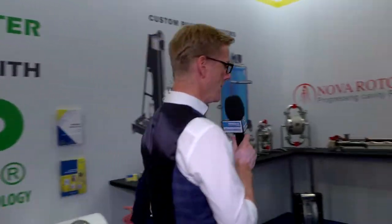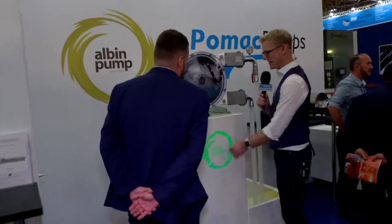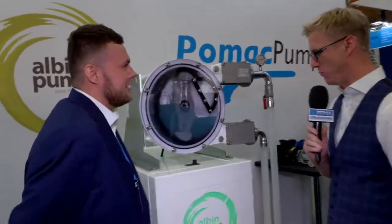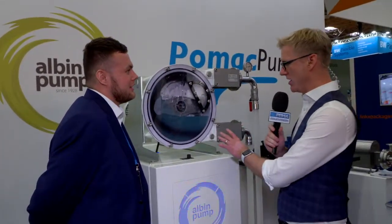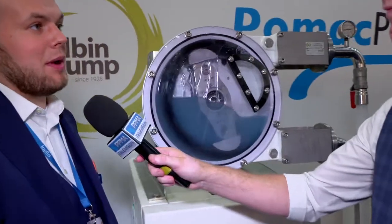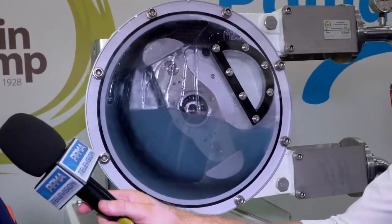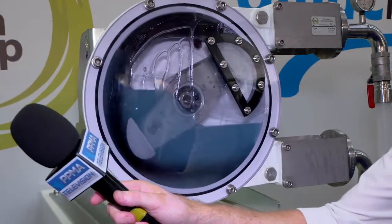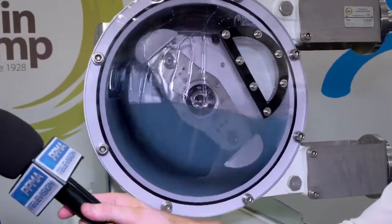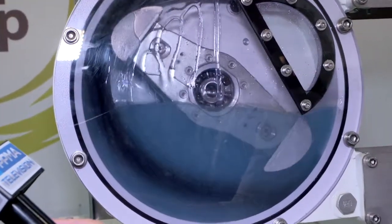Let's have a look at another revolutionary pump over here. I'm guessing Albin Pump is the name that comes into this somewhere, but for the uninitiated — initiate me, Luke. So this is manufactured by a company called Albin Pump. Top Flow have distributed for Albin Pump now for 15 years. They are a manufacturer of peristaltic hose pumps. This one's quite special because it's for the food and beverage industry in particular — it's a CIP pump, which means clean in place.